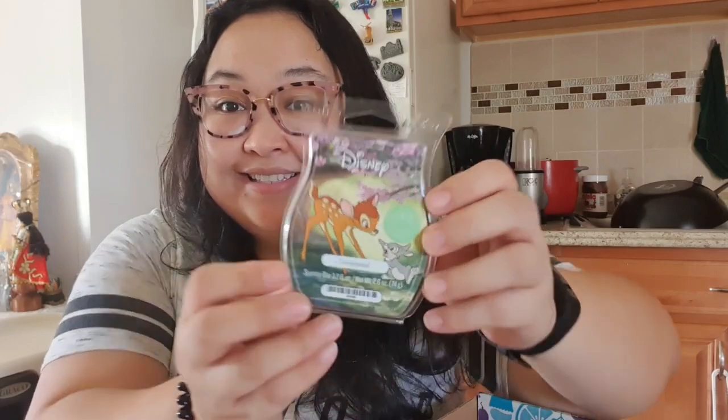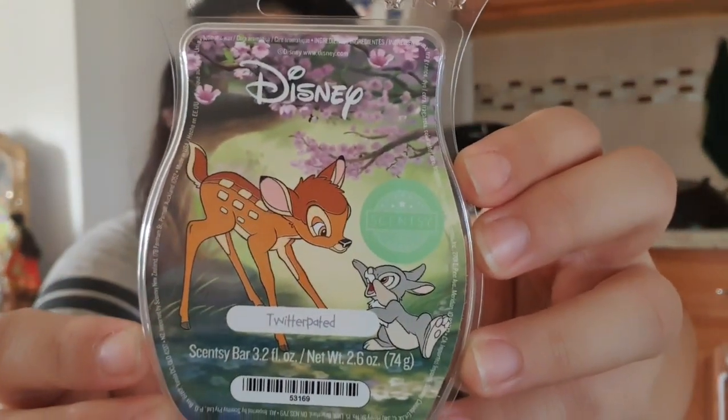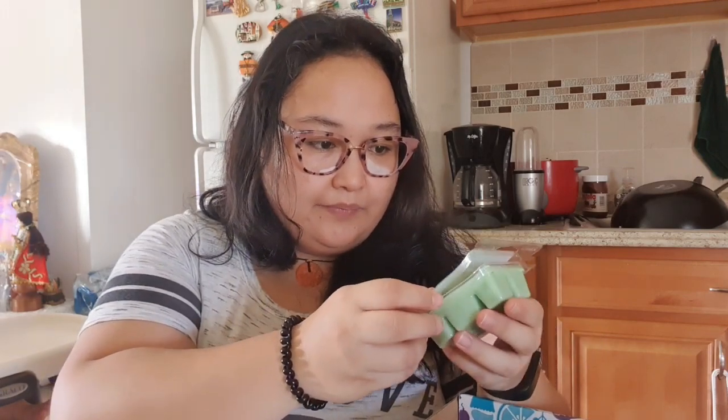The first licensed product is Disney Twitterpated from the Bambi collection. I actually wanted this but I was a little hesitant because there were a lot of florals mentioned in the description. But this one smells really nice — it's a nice floral, not too much. I feel really great about getting this because regular bars are $6 and licensed ones are $6.50, so this is great so far.